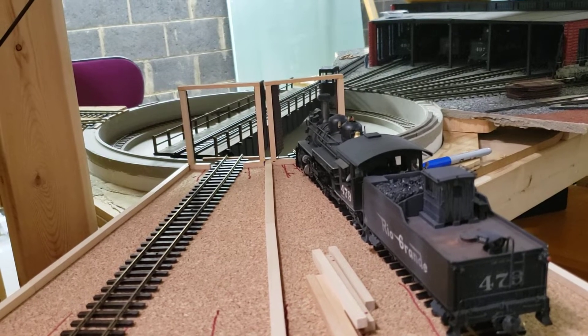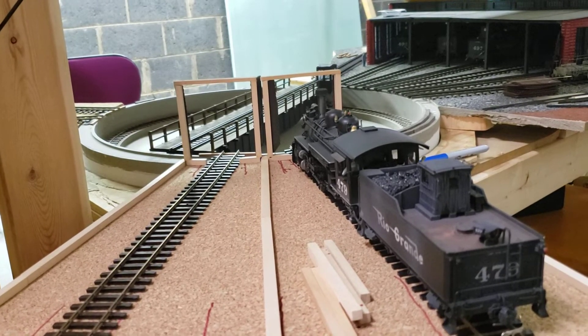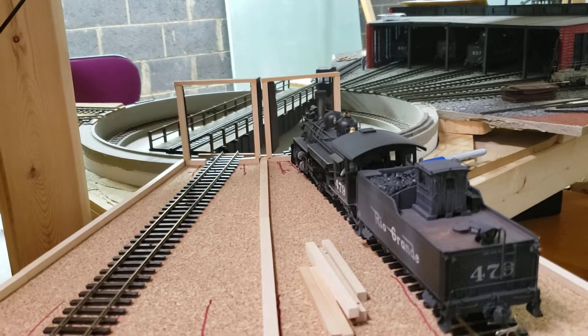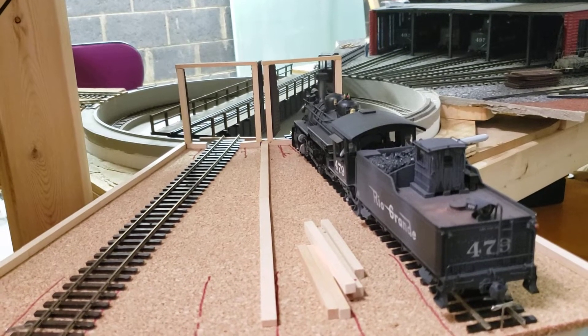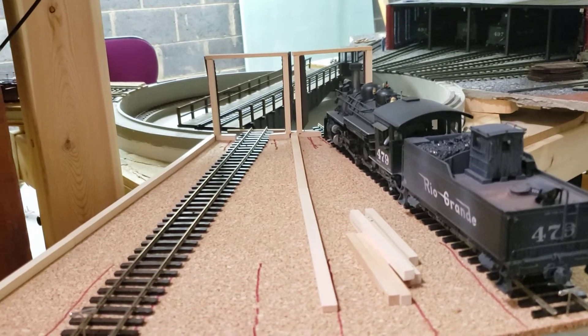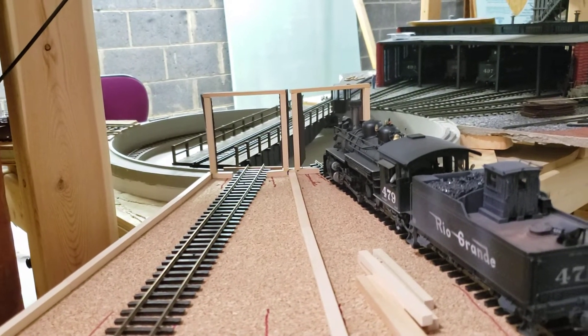Starting out here at the Salida roundhouse, we can see a new addition. I've decided to add a couple stalls and build a narrow gauge roundhouse — that's what we see here, with 479 sitting. It's going to be a two-stall deal and I'm having a little bit of fun with this project.